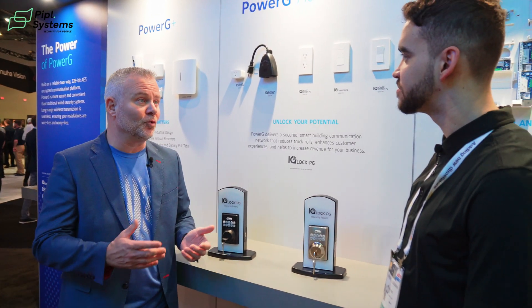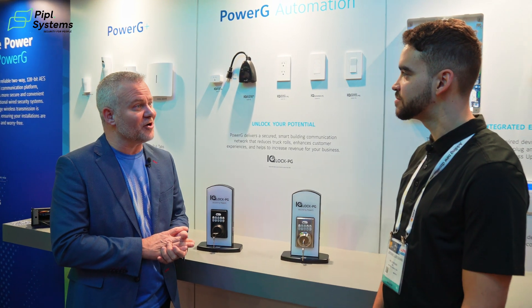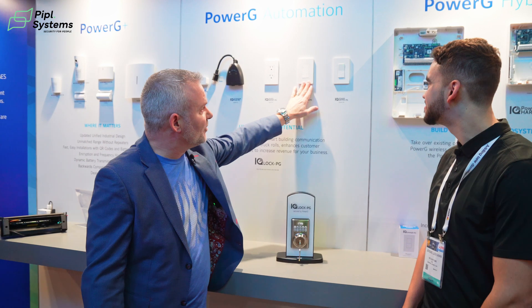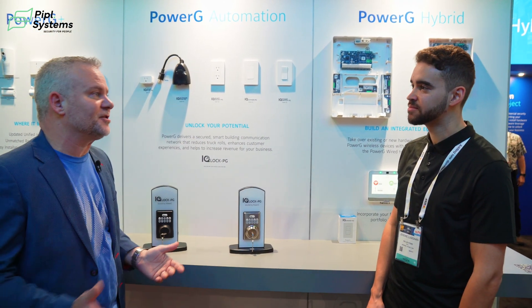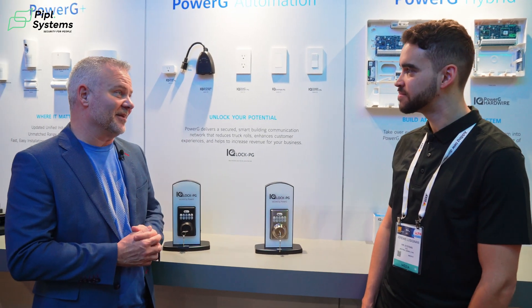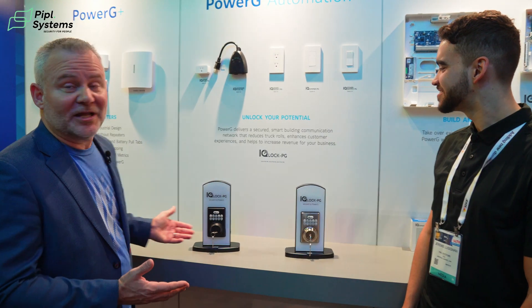This works with our IQ4 product and our IQ Pro product. PowerG automation works through our alarm.com platform, and you can do full functionality with scenes and rules to be able to turn things on and off. We also have plugs and light switches in different styles. This is just a start for Johnson Controls — we're going to expand this line. We want PowerG to be in everything, and this is just our little glimpse into the future.